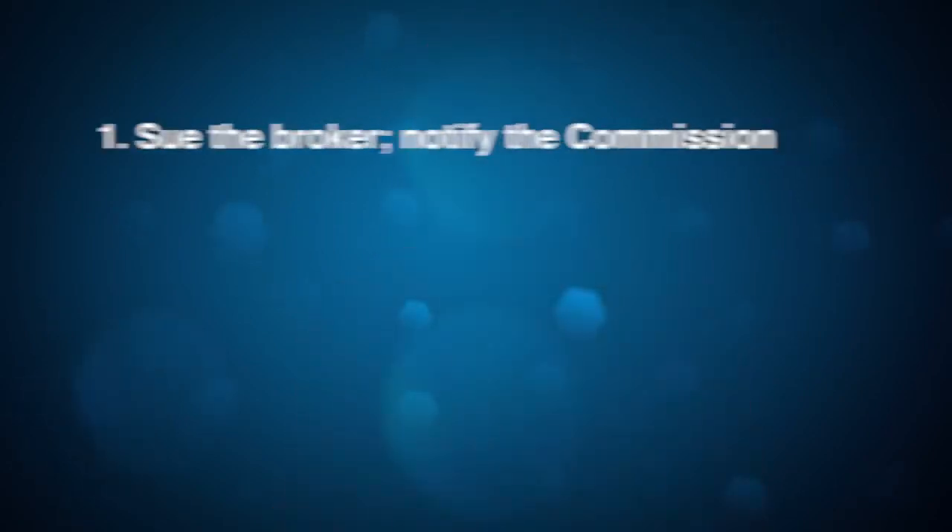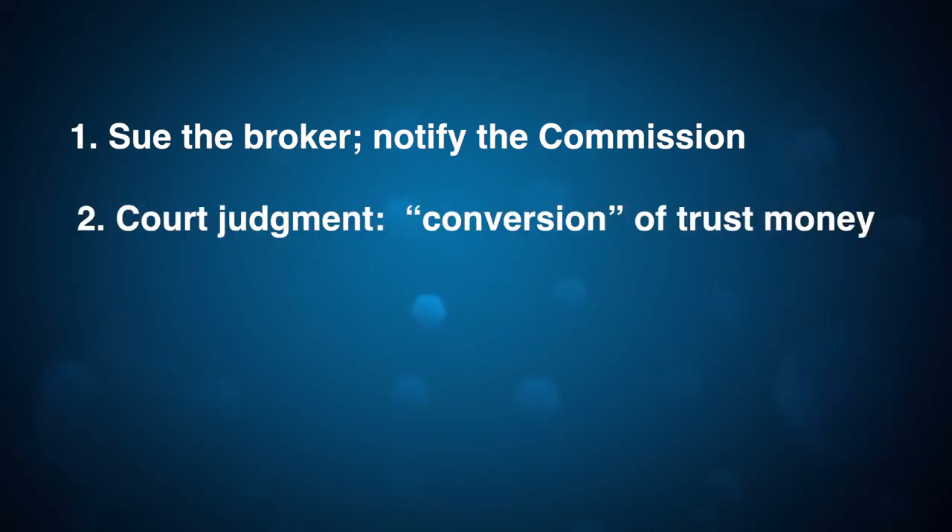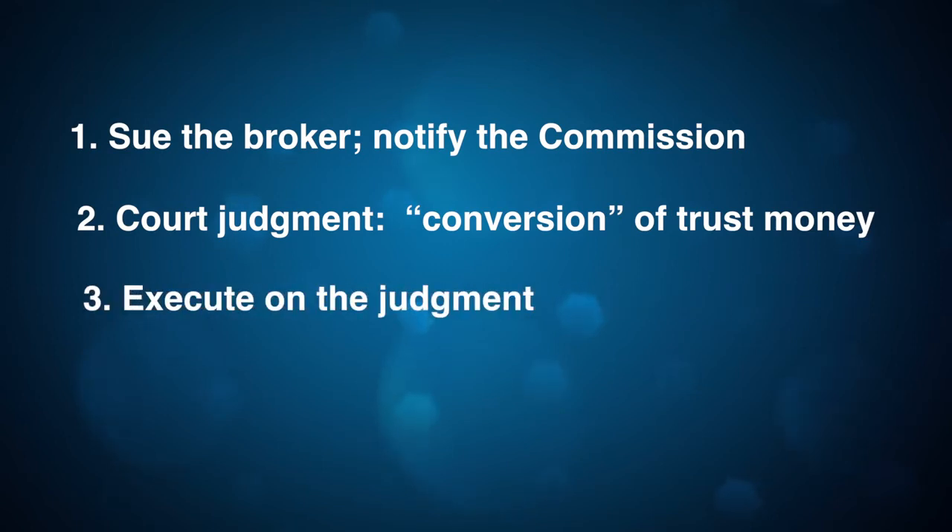What do you have to do to get reimbursed by the Commission for your loss? Well, first, you must sue the broker in civil court. Be sure to notify the Commission within 60 days of filing the lawsuit. Next, you must obtain a written judgment against the broker. It must specify that the broker converted or stole your trust money while acting as a real estate broker. Finally, you must try to execute on your judgment — that means you ask the local sheriff's office to find property of the broker that can be used to pay your judgment.